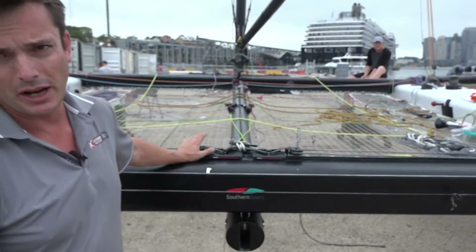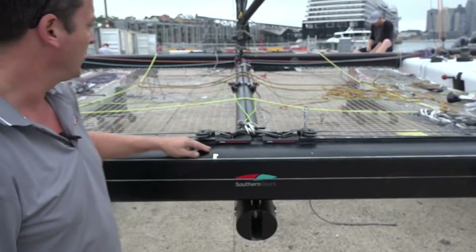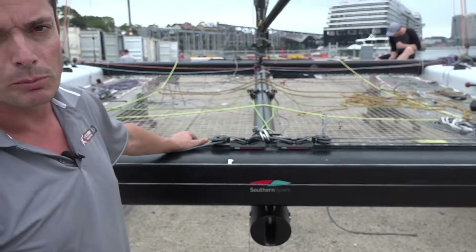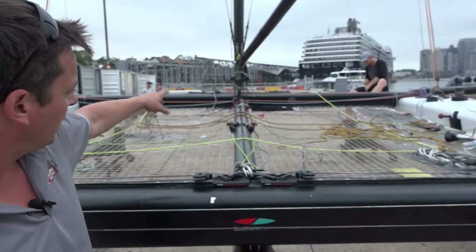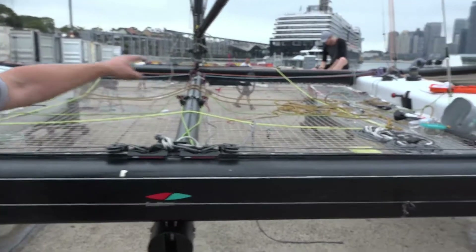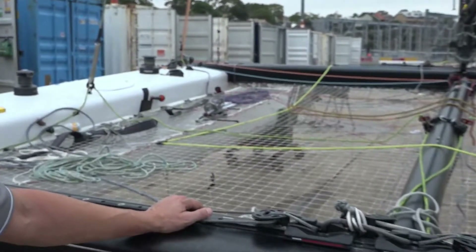You've got the same controls as on any other boat: mainsheet controls, your traveller system. The traveller runs up and back to make it more controllable by the trimmer. As you can see up forward, you've got a Cunningham, your tack line for the jib, and you can see the continuous loops used for controlling the rake of the foil.